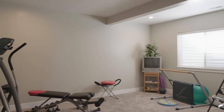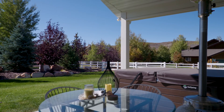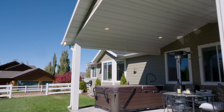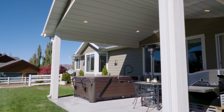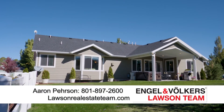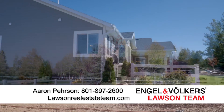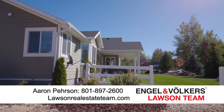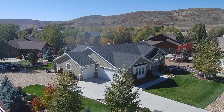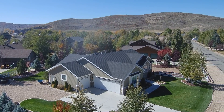Headed outside, the backyard is just beautiful — a large covered patio for entertaining that keeps the weather off. The landscaping is incredible; they thought out every part of it. Off to the side there's plenty of space to accommodate a detached garage. It's a beautiful property in a really growing area — Francis is real popular right now.